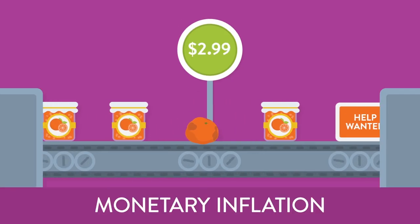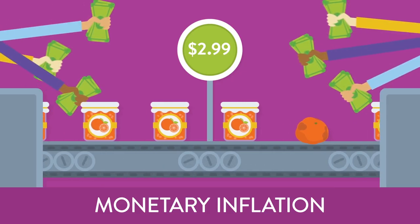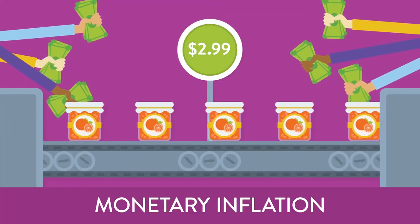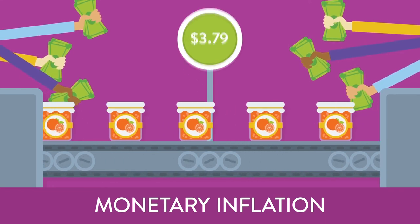Now, imagine that the demand and the production cost stay the same, but that the economy is booming and people are making more money. When the money supply increases, people have more money to spend on the same old orange marmalade, and prices will increase to reflect the change.